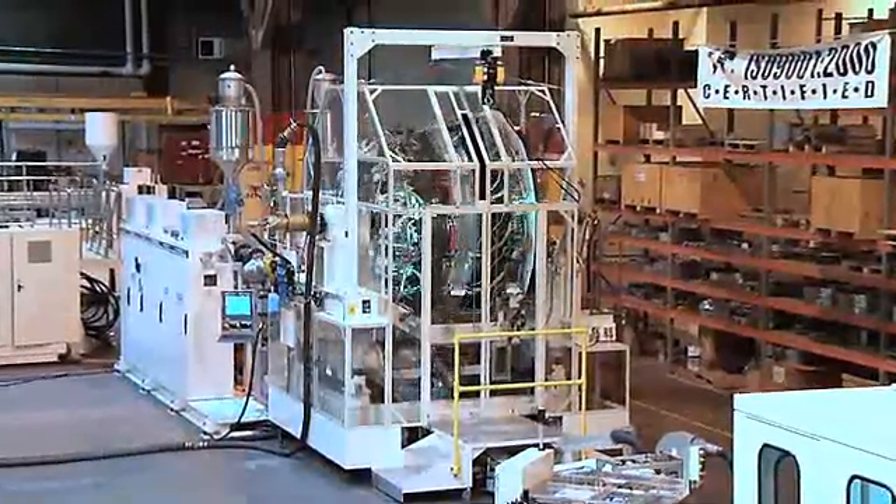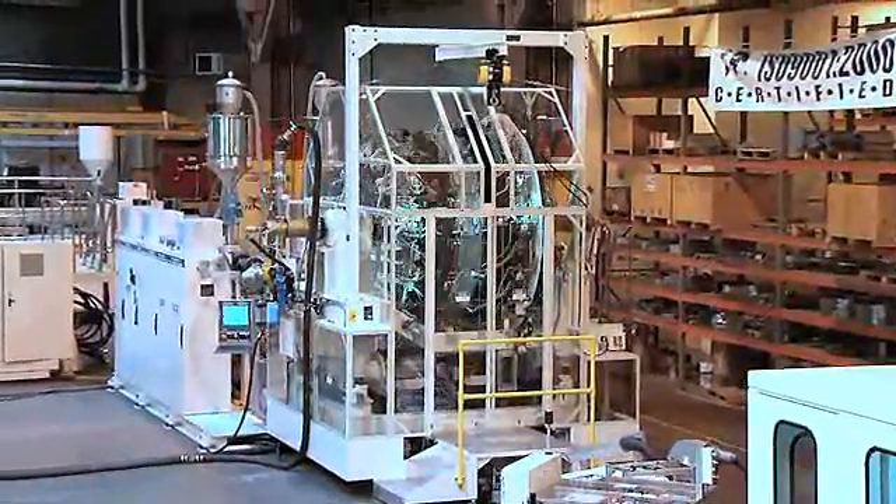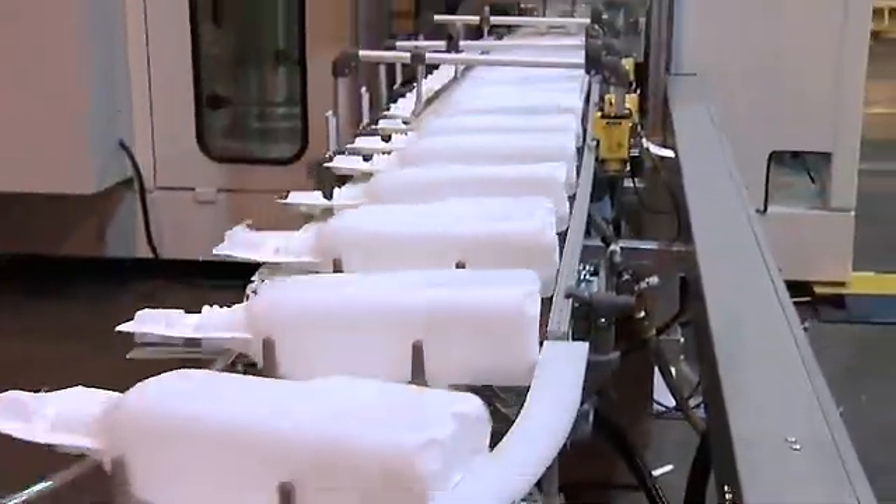Mold opening and closing are driven mechanically, requiring no hydraulics, electronic valves or timers. Similarly, the timing control of all air functions is completely mechanical, resulting in reliable and repeatable bottle production.